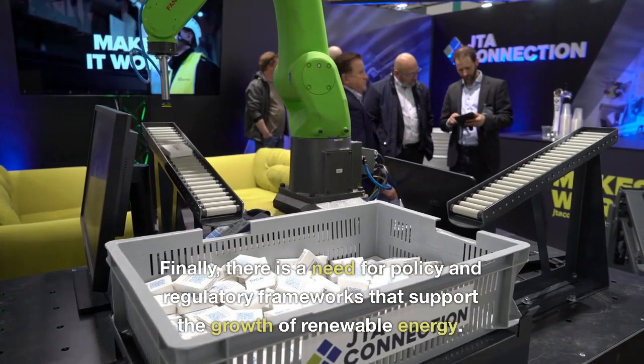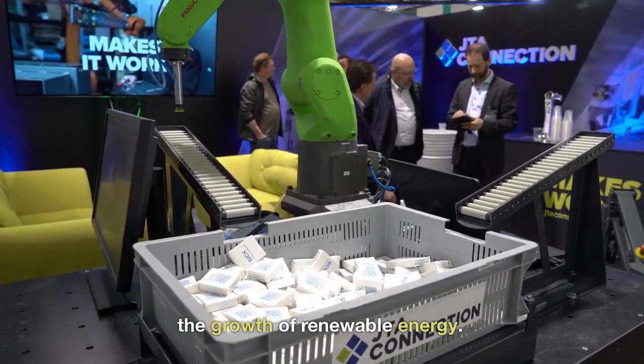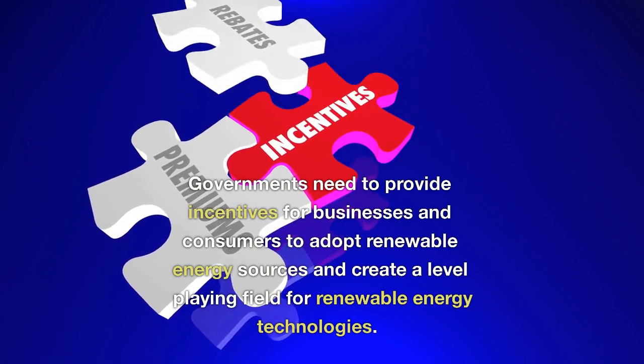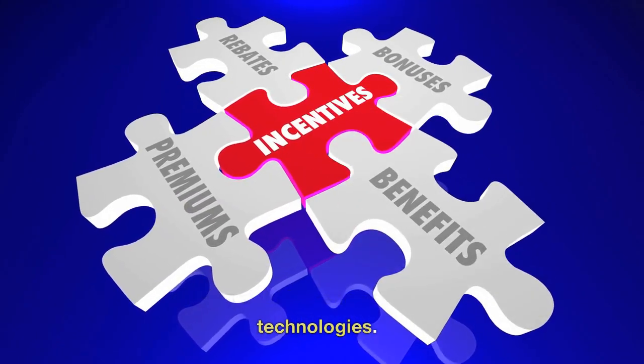Finally, there is a need for policy and regulatory frameworks that support the growth of renewable energy. Governments need to provide incentives for businesses and consumers to adopt renewable energy sources and create a level playing field for renewable energy technologies.